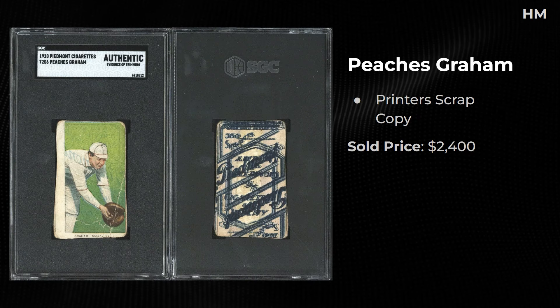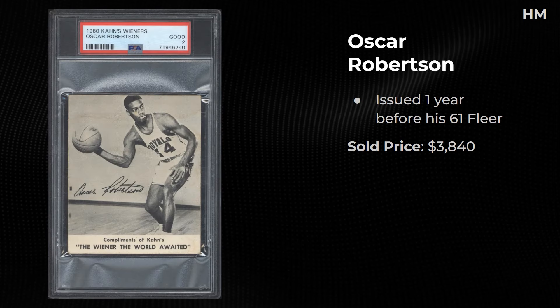Evidence of trimming — I would have just labeled that as authentic, not to nitpick, but it's kind of cool. Also a 1960 Oscar Robertson, issued a year before his '61 Fleer — a 2, sold for $3,840. These pre-rookie cards of Robertson and Jerry West have been getting expensive over the years.